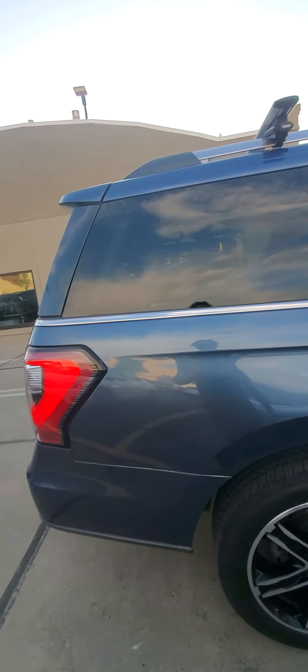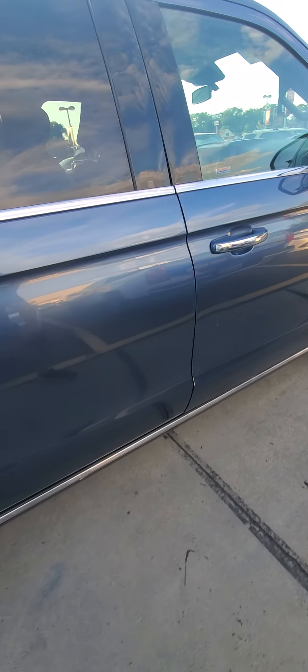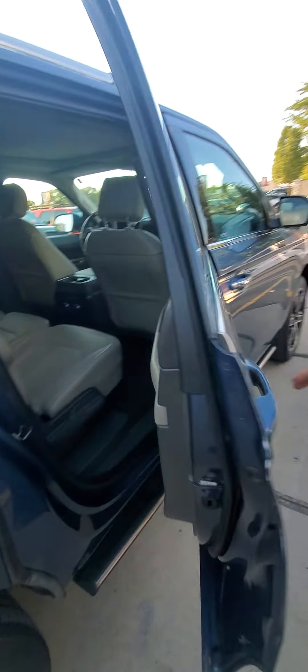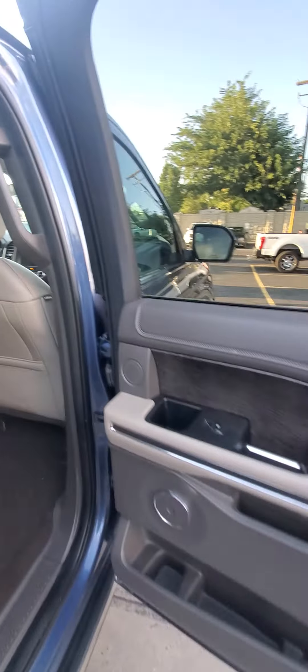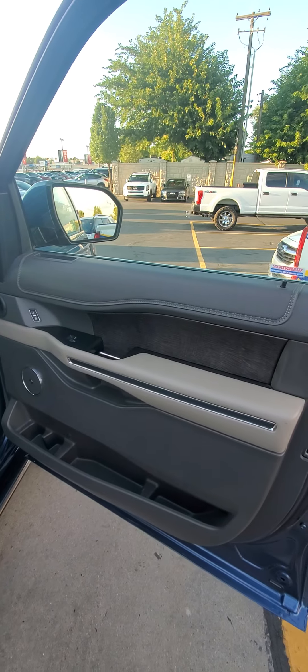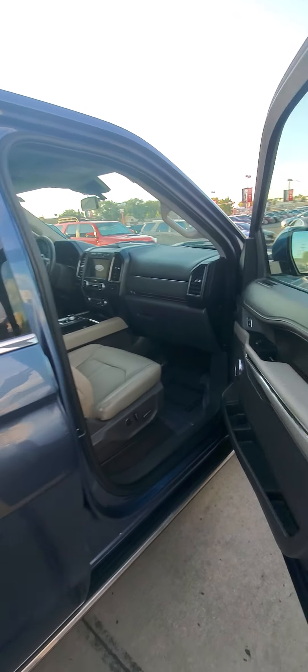This has Thule roof racks — if you've ever been to Thule's website, those are not cheap. It looks like it's got the power running boards. They do have some marks on the side, not too crazy — maybe looks like a kid hit their bicycle on it. A little bit of transfer where a kid probably opened a door into something, but it looks dent-free. A little elbow work and it'll look great. Here's the interior — it does have the rear heated seats, which the kids are gonna love.